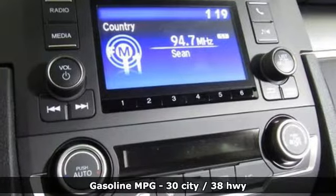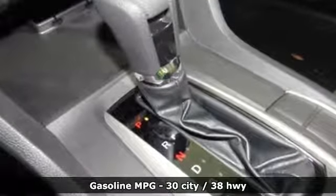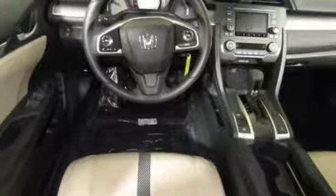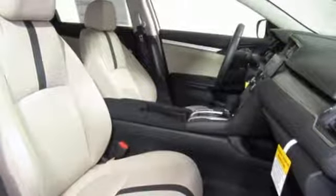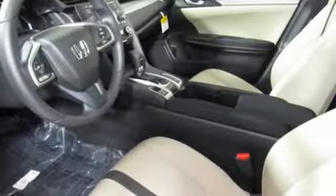Streaming audio, wireless phone connectivity, manual tilting steering column, multi-function steering wheel, manual telescoping steering column, inline four-cylinder engine, gas pressurized shocks, and continuously variable automatic transmission.